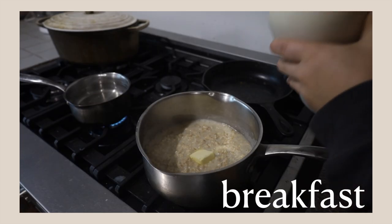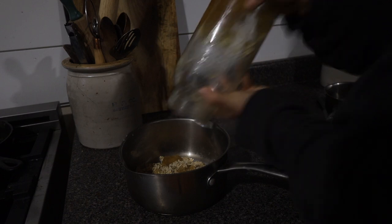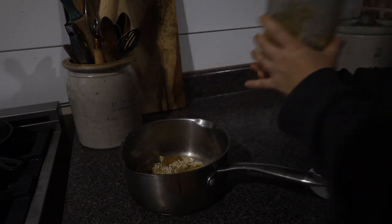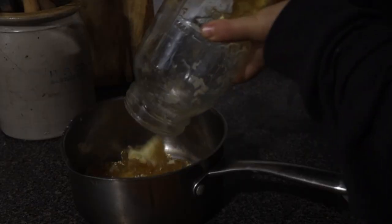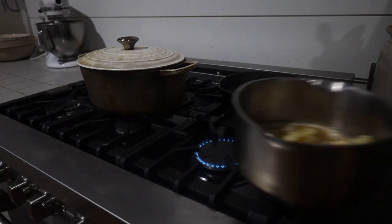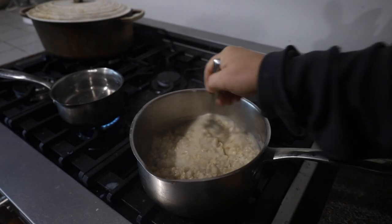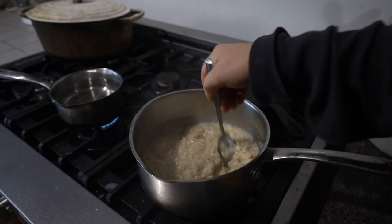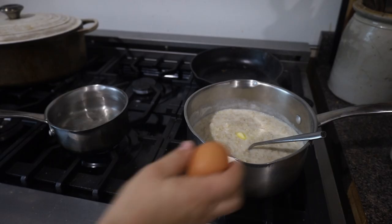I started out with some savory oats. I soaked my oats overnight in raw milk and a little bit of water. In the morning I just strained the excess milk and cooked the oats in bone broth. This bone broth was super gelatinous — you can see how jiggly it is. This is the preferred way you want your bone broth to look. When I started adding chicken feet to my bone broth, it has gotten so much more gelatinous, which makes it that much more nutritious.